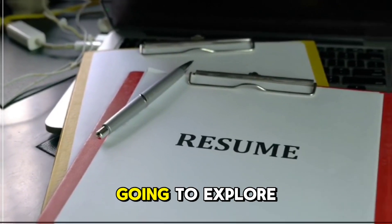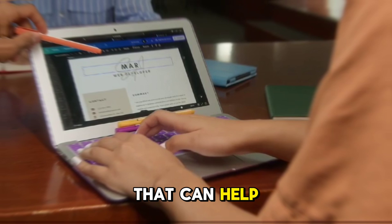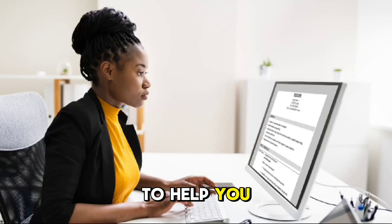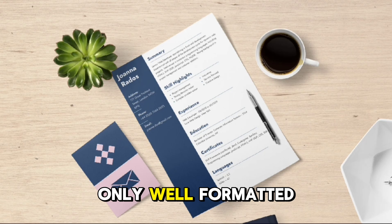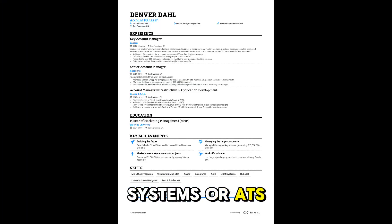Hey everyone! Today we are going to explore the top 5 free AI resume builder tools that can help you craft the perfect resume. These tools use AI to help you create a resume that is not only well formatted but also optimized for applicant tracking systems, or ATS, which many employers use to screen resumes.